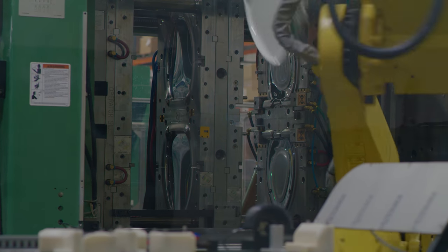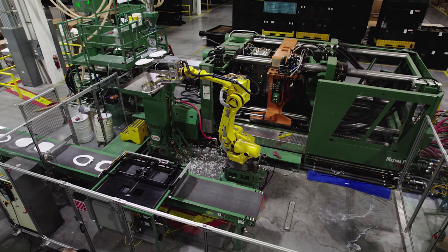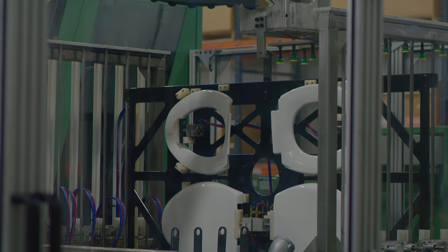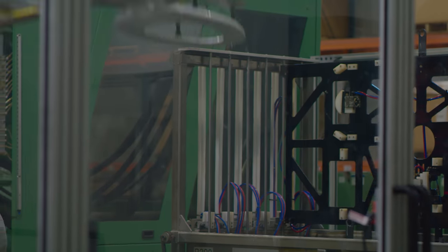Robotically, the parts are taken out of the mold, they're finished, they're clipped, they're cooled, and then they're put on a conveyor belt that goes up to our operators.